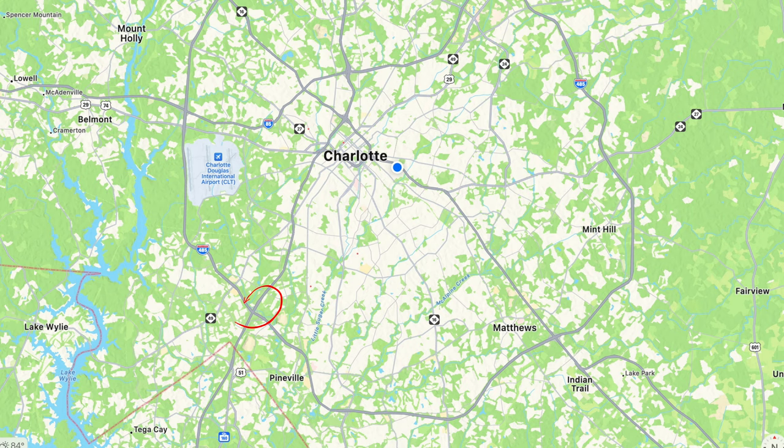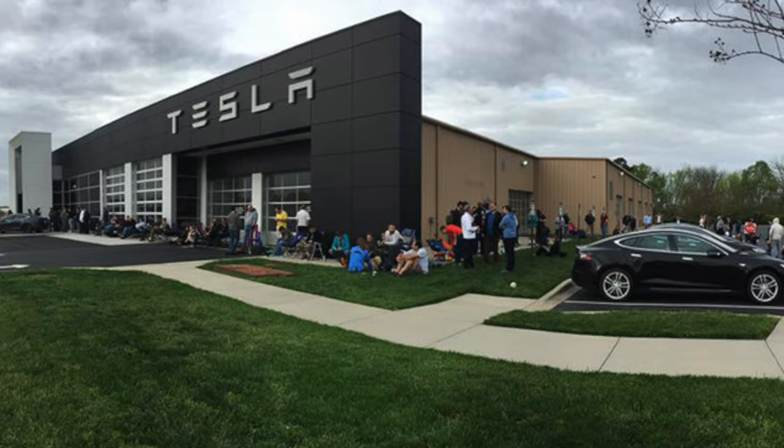Charlotte really only has two spots for car dealerships — one's on South Boulevard at the 485 intersection, and the other is headed out towards Independence towards Matthews. So if you like to have your car serviced at a dealer or you're leasing, it's really convenient to be right there where all the dealerships are. It's also convenient if you lease and want something new every two years. One of the dealerships closest to Matthews is the only Tesla dealership in the area.